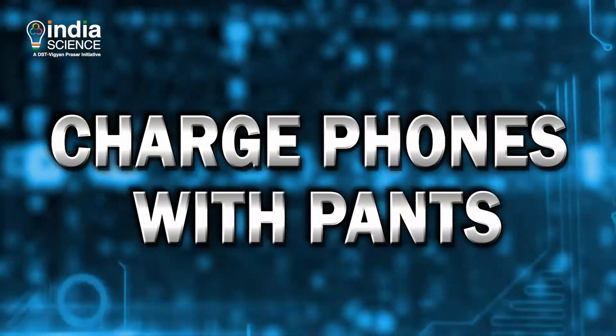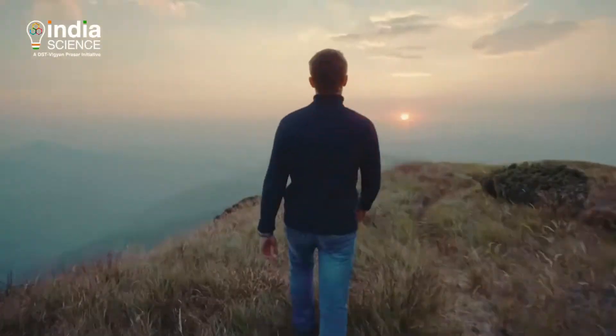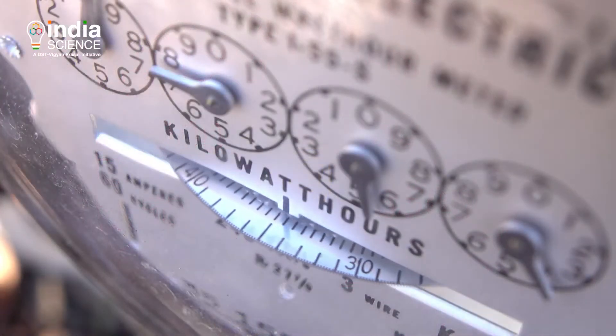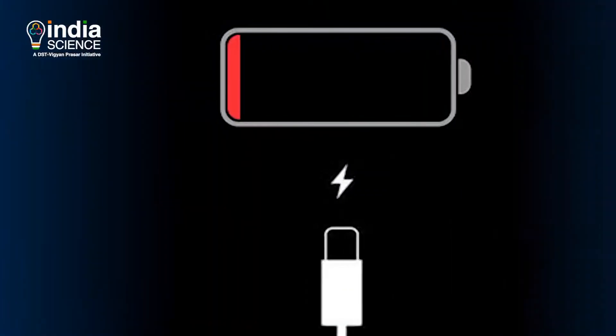Charge phones with pants: when we move, we apply pressure. If we had clothes that had piezoelectric cells built in — meaning cells which convert pressure to electricity — we would be able to harness all of that energy and make it charge our phones.